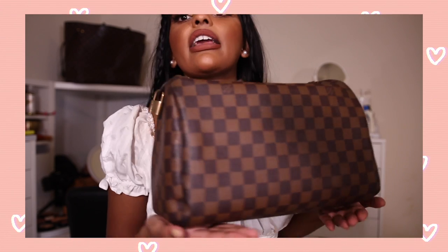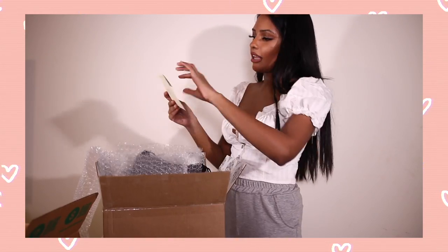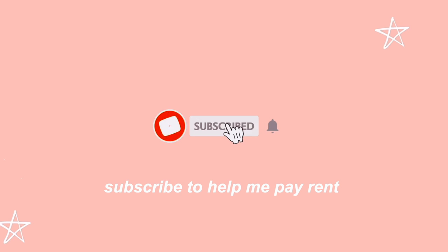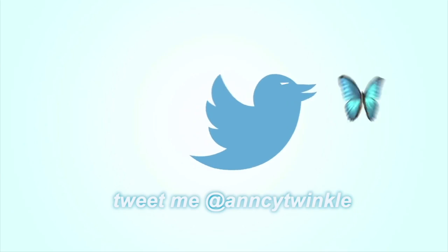Today I'm showing you my bag collection — I'm so excited to show you everything I own. I'm also going to be unboxing two Louis Vuitton bags; I've never done an unboxing before but these are two vintage pieces. At the end I'll showcase my crappy antiques collected when I travel to LA and New York — actually they're just shitty souvenirs. Also, if you haven't watched my Dubai mansion tour, it's linked below. Let's get started.